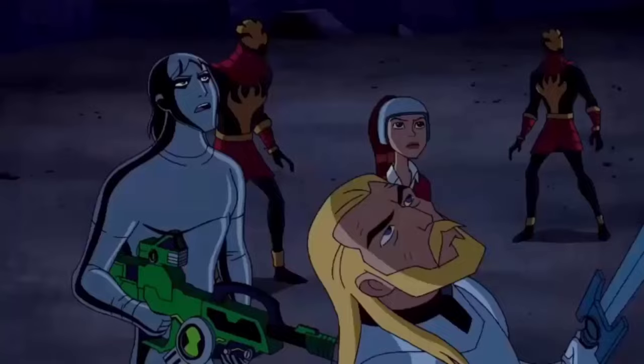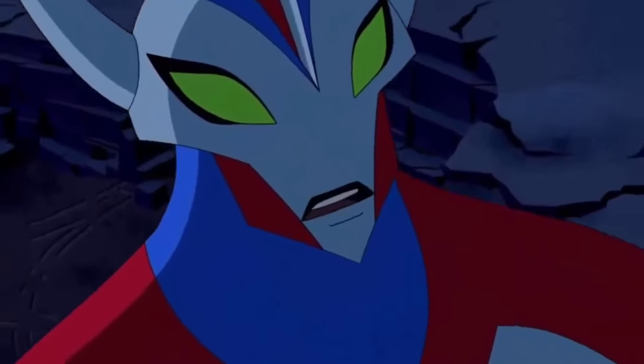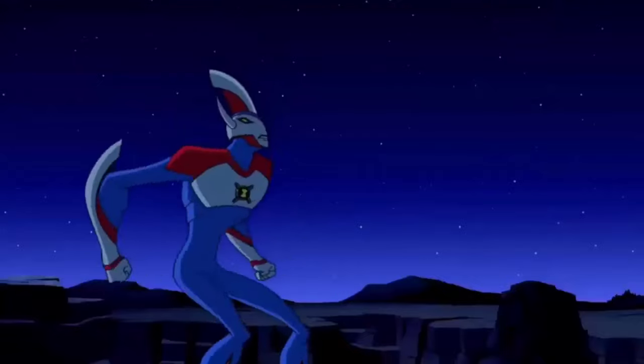Ultimate Way Big is 300 feet tall. He has a spike sticking up from both his cheeks and his body is blue, red, and white. His head looks similar to Alien X or Ditto, and he was used only once to battle in the episode Ultimate Enemy Part 2.